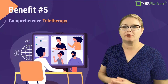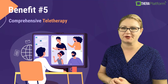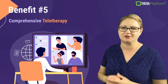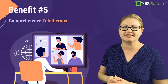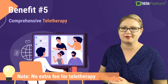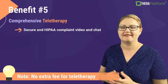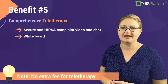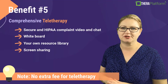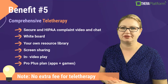Benefit number five: our comprehensive teletherapy module goes beyond just the video call. If you don't provide teletherapy services, you don't have to use this function on TheraPlatform. However, it's a nice backup to have and we don't charge any additional fees for teletherapy. Our teletherapy module includes secure and HIPAA-compliant video, chat, interactive whiteboard, your own resource library, screen sharing with access control, in-video play, and some plans include apps and games.